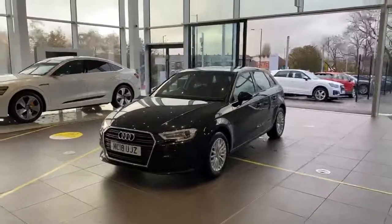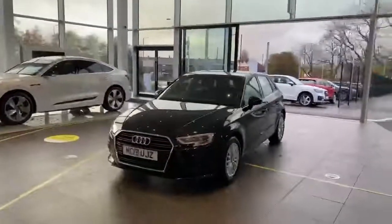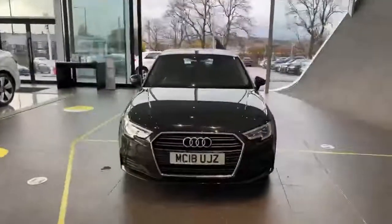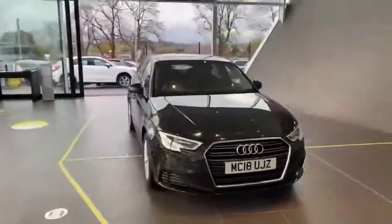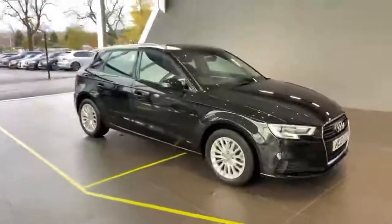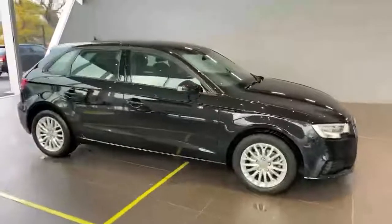Good afternoon and thanks very much for making your inquiry to Oldham Audi on our black Audi A3 2018 model. This is the SE Technic diesel manual. I'm just going to give you a quick 360 walk round of the vehicle and then we'll jump inside the vehicle and show you some of the interior specification.